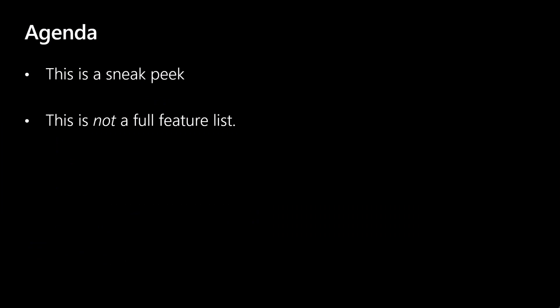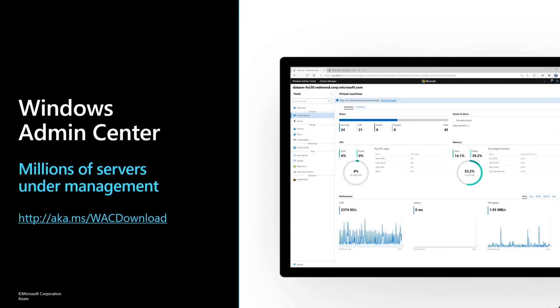Right off the bat, I want to be super clear: this is a sneak peek. This is not a full feature list — we're just not doing that today. We've got plenty of new things that we definitely want to tease and talk about. Let's start off with, of course, one of my favorite topics: Windows Admin Center.